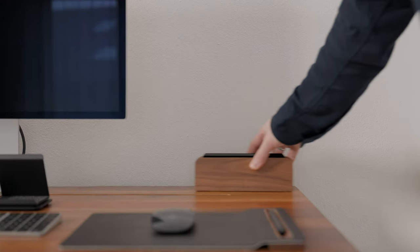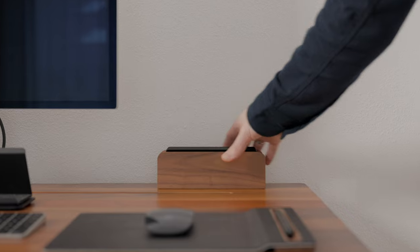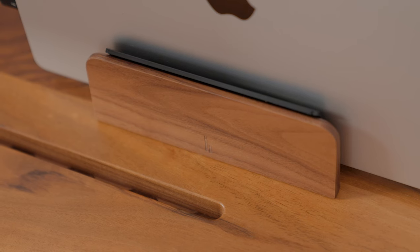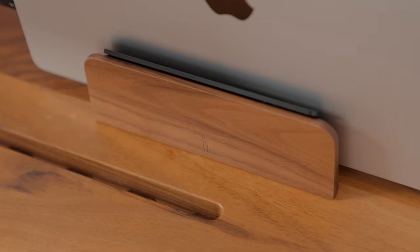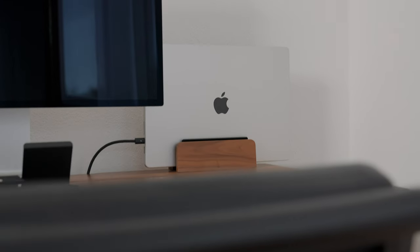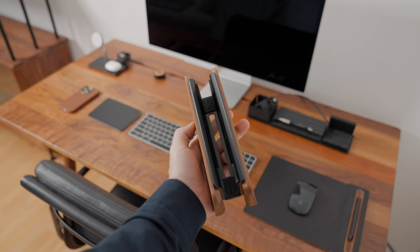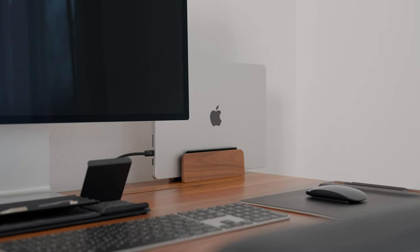A laptop dock is a nice way to save some space on your desk — that's why I'm using one myself. Check out this Balolo Walnut Laptop Dock. It doesn't only elevate your laptop, but also adds a touch of nature to your workspace. I have got one in Walnut to match the overall desktop vibe. The reason why I'm recommending this one is because of its size — it's compact, unlike many other similar docks, and since we want to save some space on the desk with it, it's the one to go for.